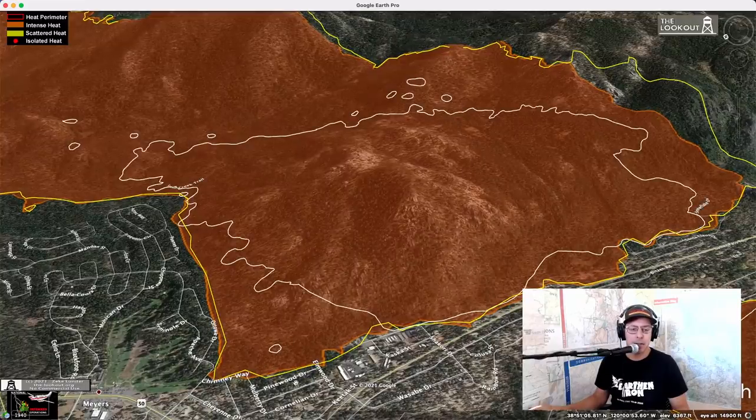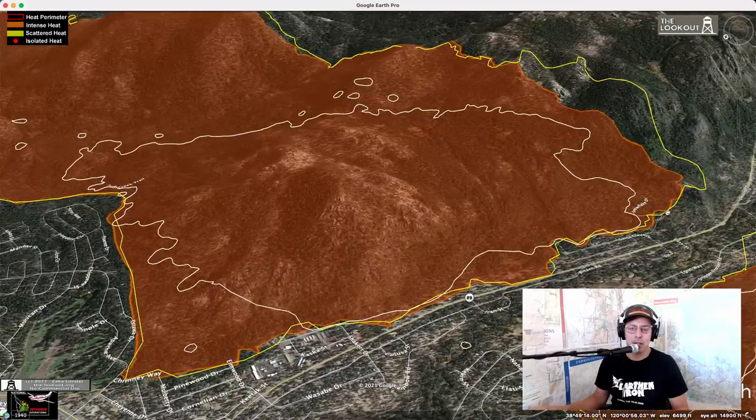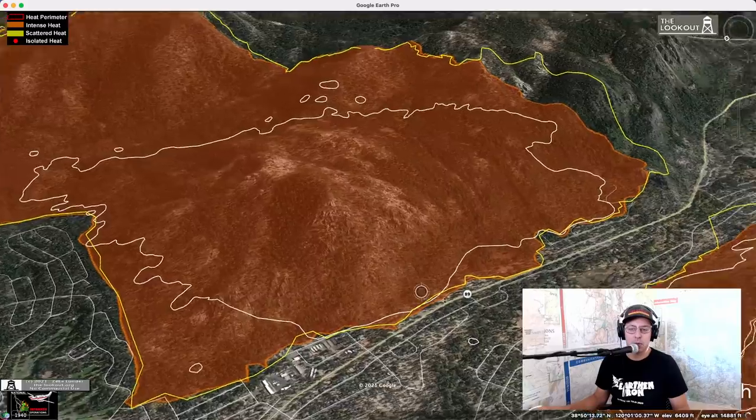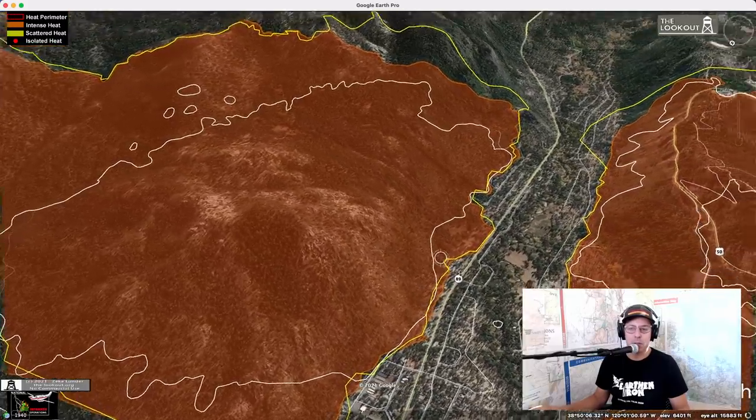I do want to caution that this mapping may be off in some places — maybe half a block or more. I'm not really involved in the digitizing of this. The plane flies pretty high and the plane's moving. They've got some really good equipment, but I can't say whether it's on one side of the street or the other, or if there's a house here. And this isn't intended to be a damage report. This is just showing what the mapping is showing.